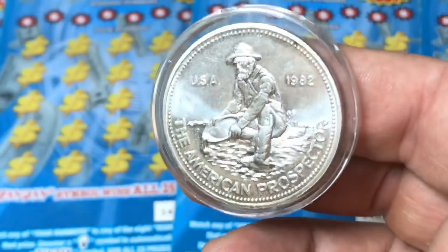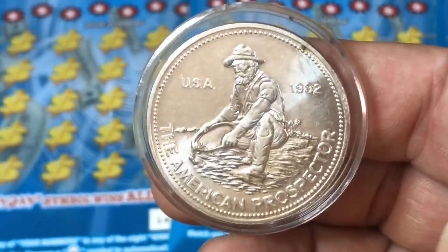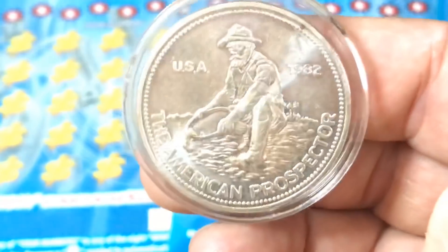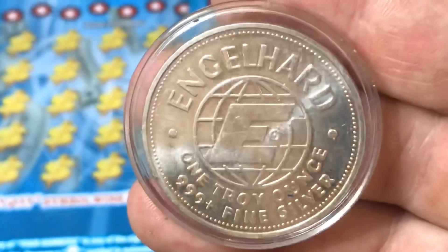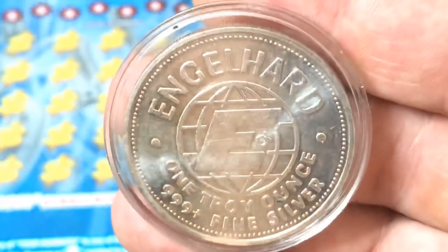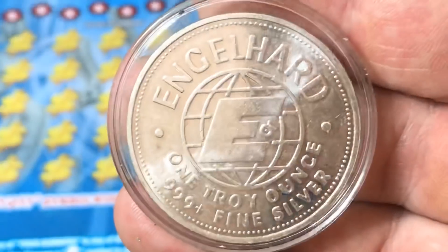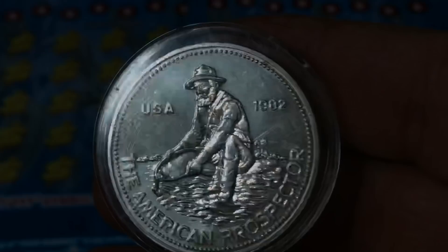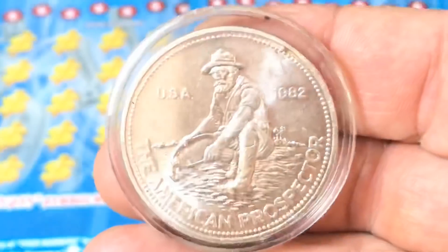Alright, here is the coin of the moment. This is not a coin per se — it's not money. It is a silver round, one ounce pure silver. This is a known design — the old miner, the American Prospector from Engelhard. That is the company that pours these. They don't make them; they simply pour metal into a mold or stamp them. One troy ounce.